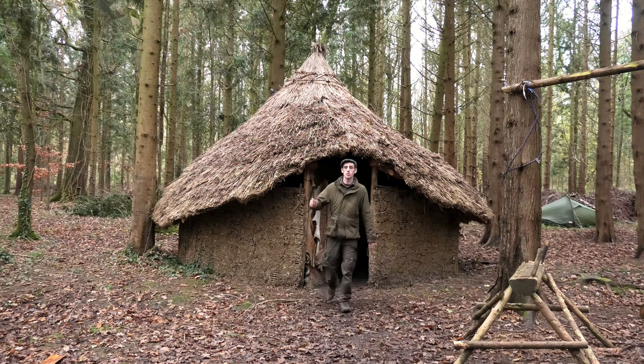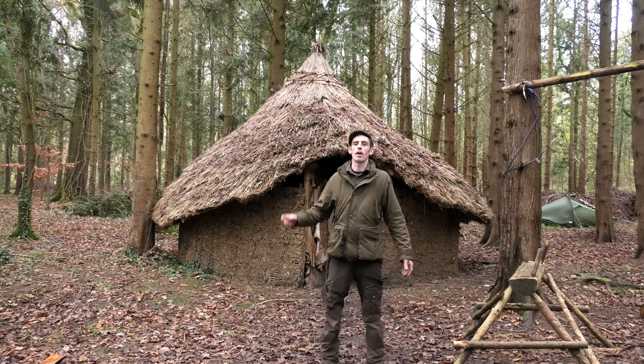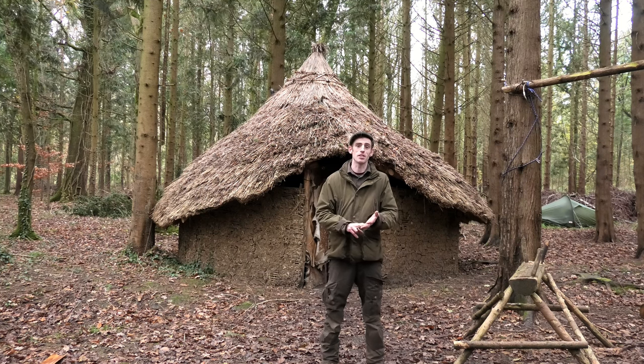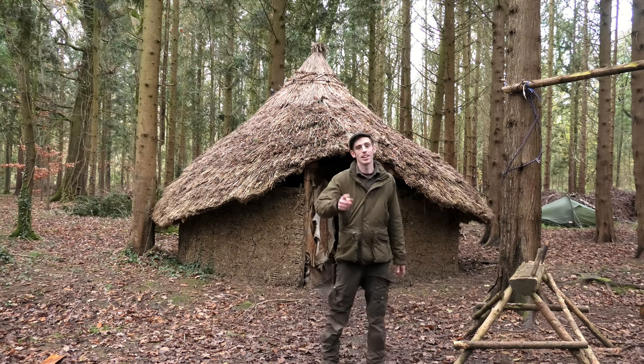Hey guys, welcome to this video. Today I'm here down in Dustin's Woodland - we're having an awesome little Christmas party. He's been such a gentleman, such a great host. We've had some great food, great breakfast, great banter, great people. I'll show you around, let's get into it.